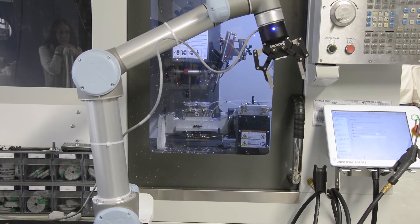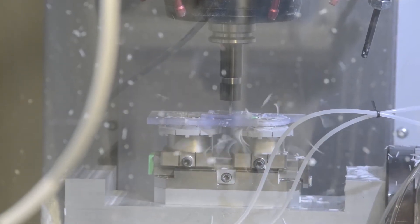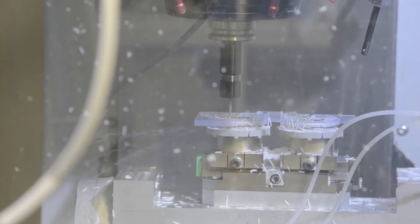When we started looking into the prospect of having a robot tend the CNC — which we knew would be a high-volume, predictable, repetitive process —